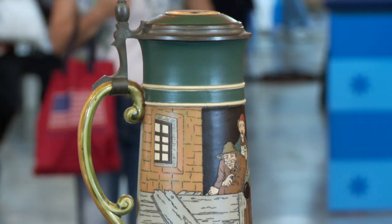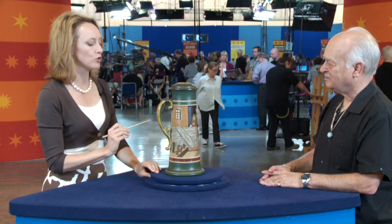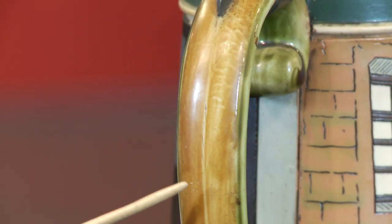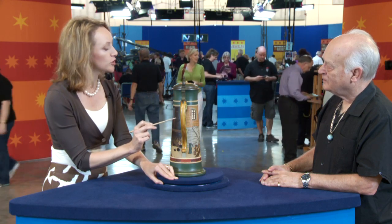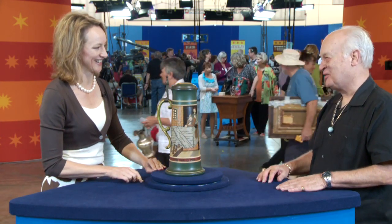It's not worth a whole lot of money. This one has a hairline crack to the handle — it's very fine, but it's right here and cannot be ignored. So in this condition, maybe two or three hundred dollars. No big money. In perfect condition, maybe five to seven hundred dollars. That's nice to know — it told me a lot more than I knew before.